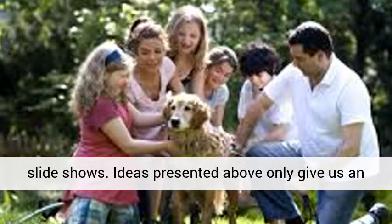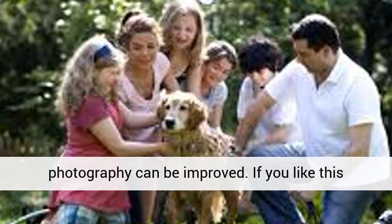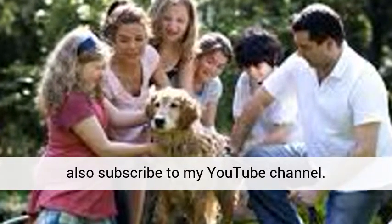The ideas presented above only give us an overview of different techniques and ways in which photography can be improved. If you like this video, why not click the like button below and also subscribe to the YouTube channel.